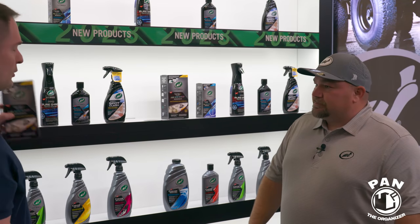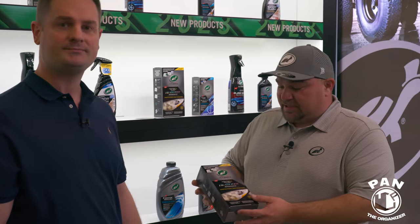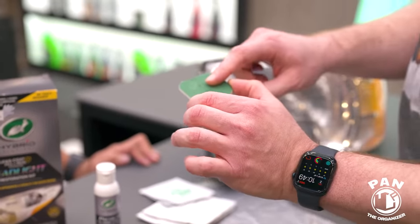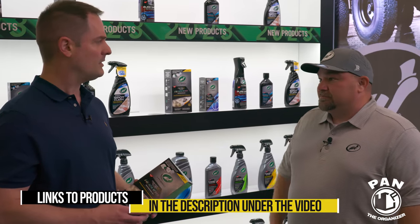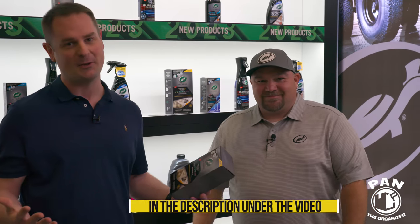Last but not least is the new Headlight Restoration Kit for the hybrid line. It adds two oxidation remover wipes, a premium clarifying compound for better results, a sanding pad, and a great lens coat with fill and seal technology. These will be available early 2023 at local retail stores, auto parts stores, and the Turtle Wax website.